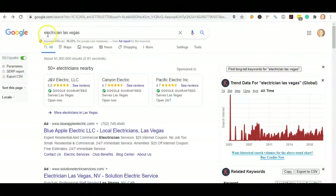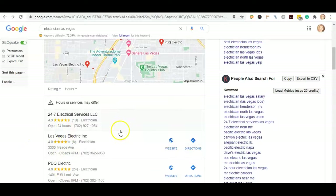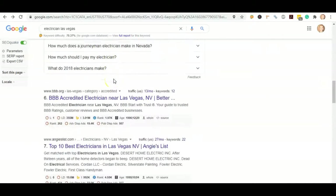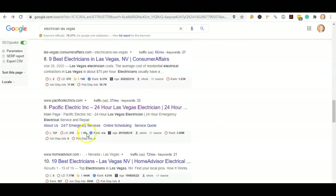Taking a look at Google, when we search for 'Electrician Las Vegas' — that is a top keyword — the first thing we're going to see is the paid ads. Below that is the map pack, and below that is the organic section. We'll skip past BBB and Angie's List, and we can see that Pacific Electric is the guy in the number one position.